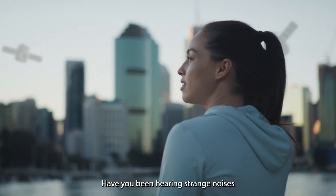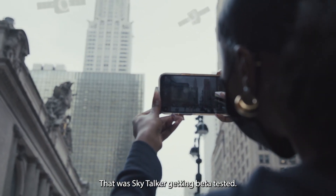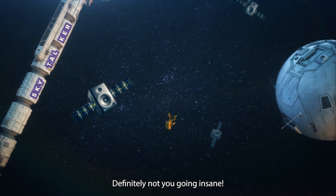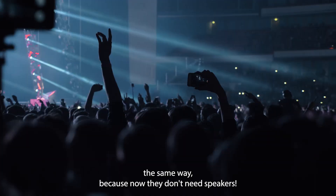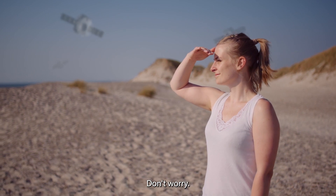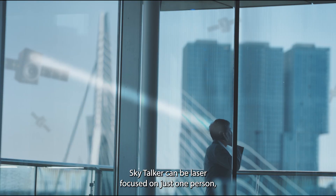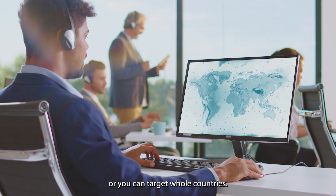Have you been hearing strange noises outside that you just can't explain? That was Skytalker getting beta tested — definitely not you going insane. You will never hear a concert the same way, because now they don't need speakers. Did you lose your kid at the playground? Don't worry, broadcast an alert to the whole city. Skytalker can be laser focused on just one person, or you can target whole countries.